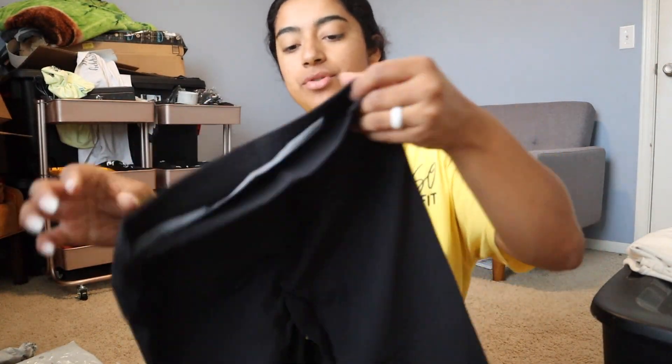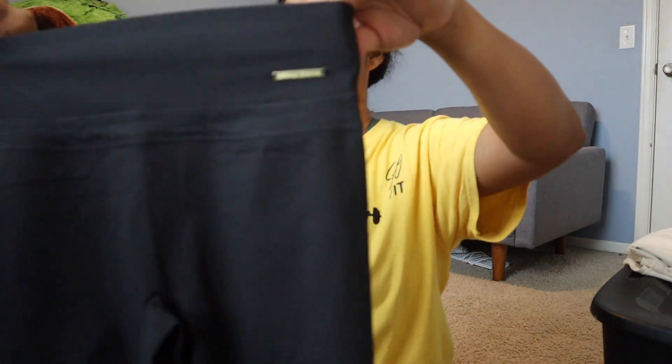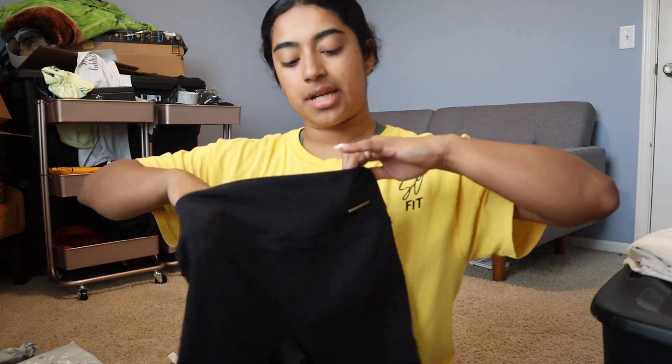I needed some black shorts and they're very similar to Tom Tiger in the style and everything. I've been getting Tom Tiger but I wanted to try these out and compare the difference between the two. The beautiful Whitney shorts are so cute — high rise — I got a small, I'm gonna see if they're true to size.